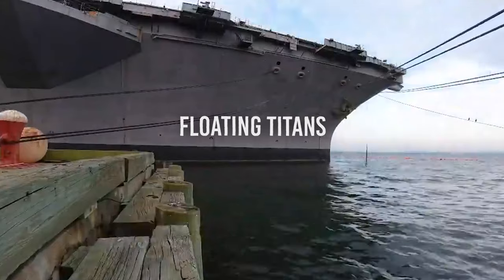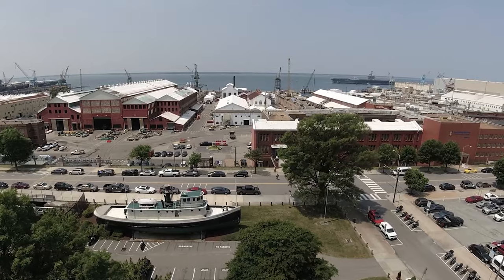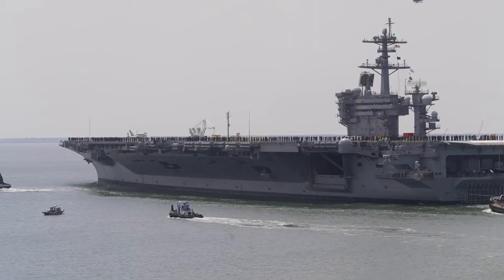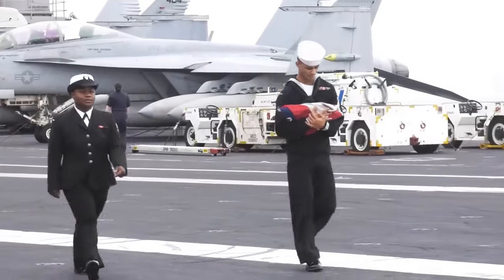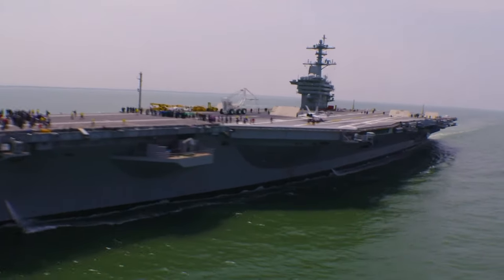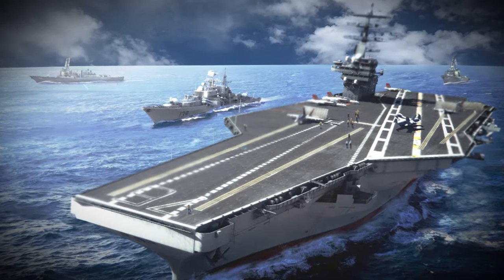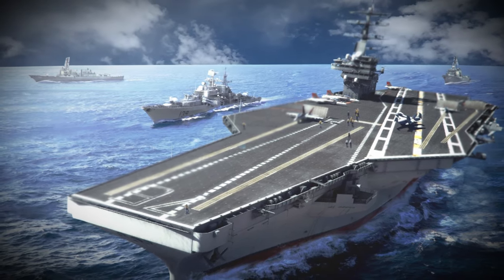Imagine a ship so big it's like a floating city. That's what aircraft carriers are like. These massive machines are taller than 20 buildings and almost as long as three football fields laid end to end. And if Uncle Sam wants to show off some serious muscle, this is where he takes you. At its heart, an aircraft carrier is basically a massive boat with a giant flat top, like a highway in the middle of the ocean.